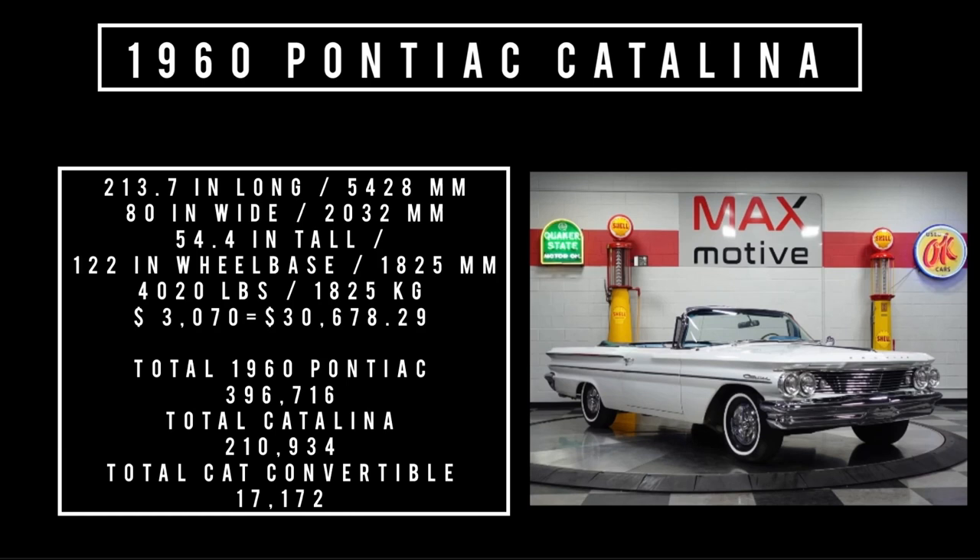Let's talk specs. It's 213.7 inches long, 80 inches wide, rides a wheelbase of 122 inches, and weighs 4,020 pounds. Price was $3,078, equivalent to spending $30,678.29 in 2022. Total 1960 Pontiac production was 396,716 units, of which total Catalina production was 210,934 units, and of that number, total Catalina convertibles was 17,172.